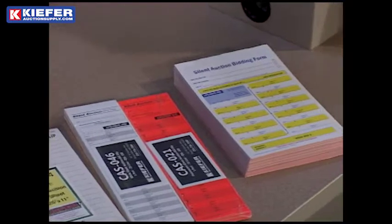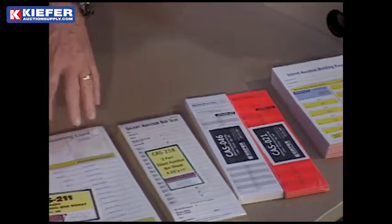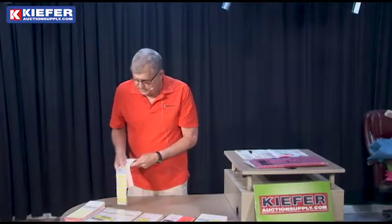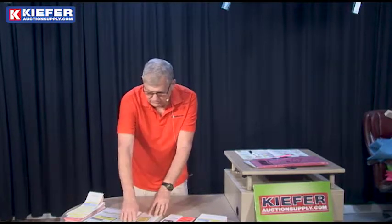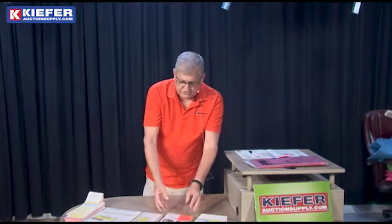For multi-part, from the three-part — our new exclusive three-part with the big pink X to stop the bidding — we have standard sheet size in single and multi-part. We have the long narrow with a winning bidder stub, and we have the very narrow strips.